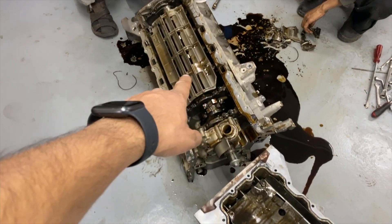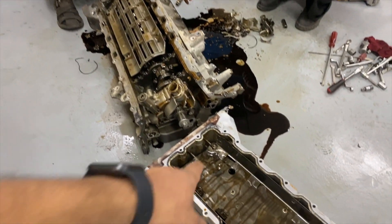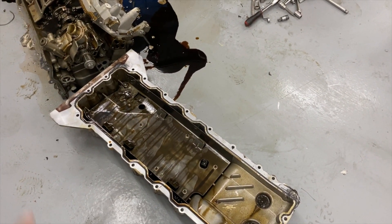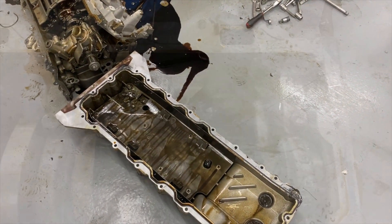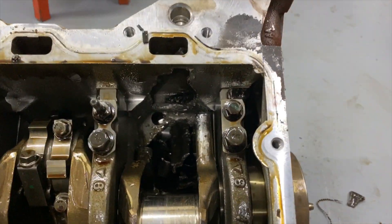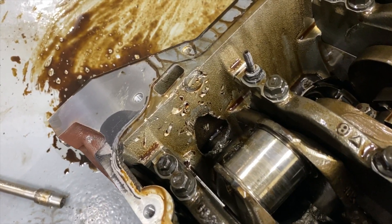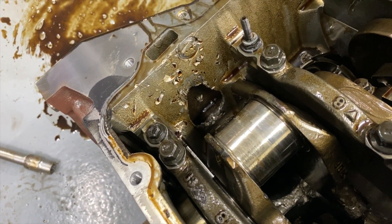Let's get this oil baffle off and then we'll be able to get a proper look. Once we've got this cover off, we can see inside and see what's underneath — it'll all be little chunks of metal which have made their way into the bottom. So that's how it's supposed to be, that's how it is on this side, and that's the wall for cylinder six on the other side.